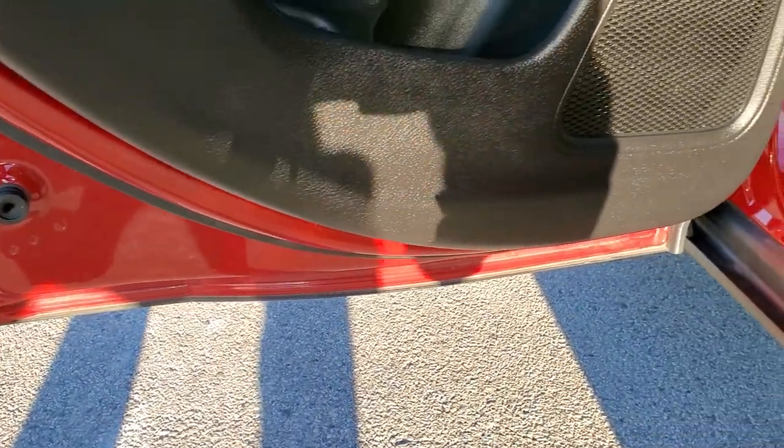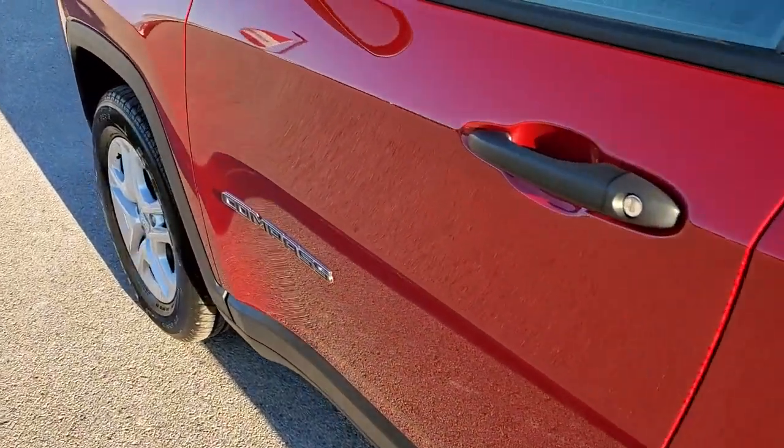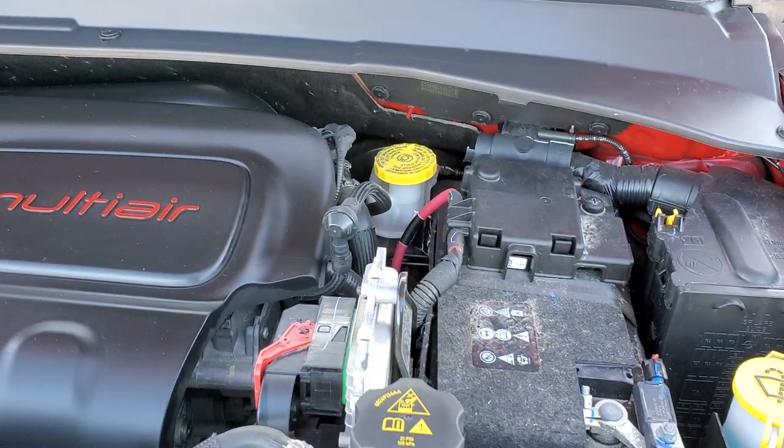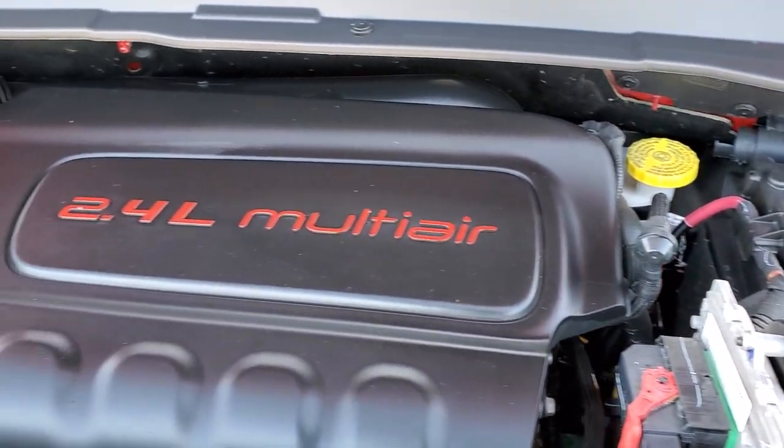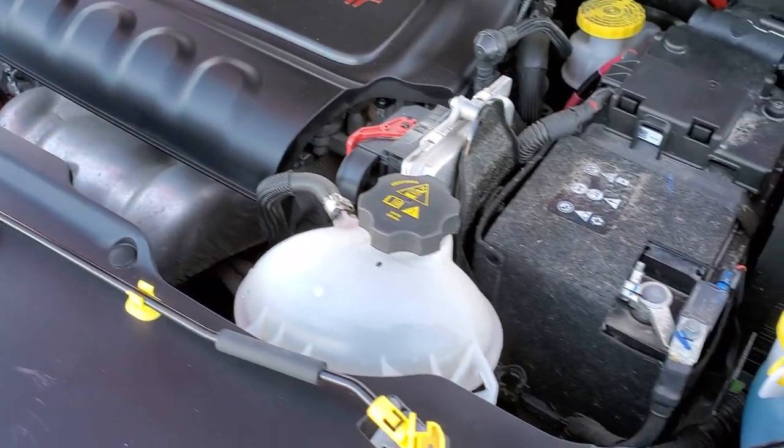We'll take a quick look under the hood. I'd personally like to thank you for checking out the video — hopefully from this HD video you can tell just how clean this Jeep is, inside and out. Under the hood, we have the 2.4 liter multi-air motor with 180 horsepower. The engine bay is very clean and it runs very smooth.